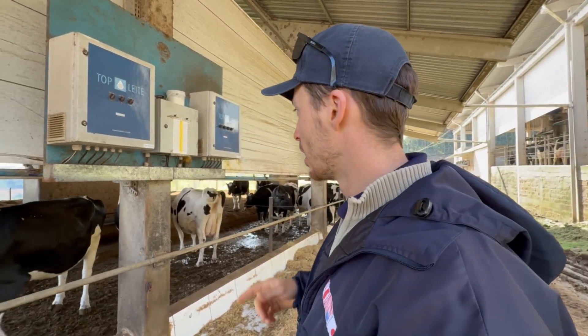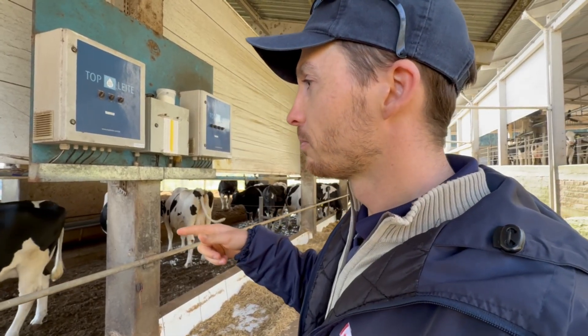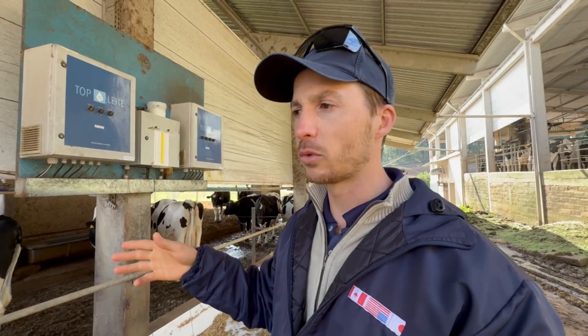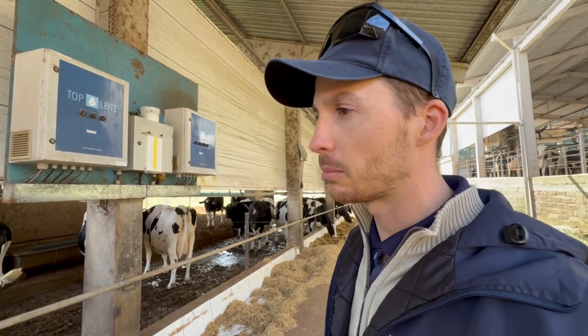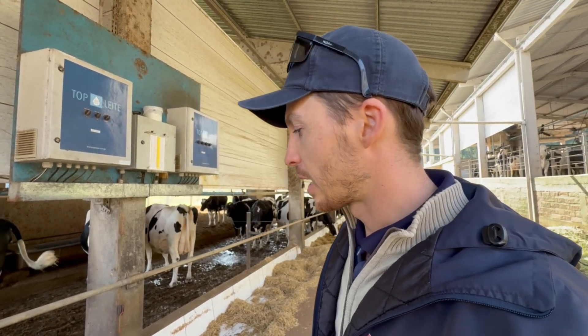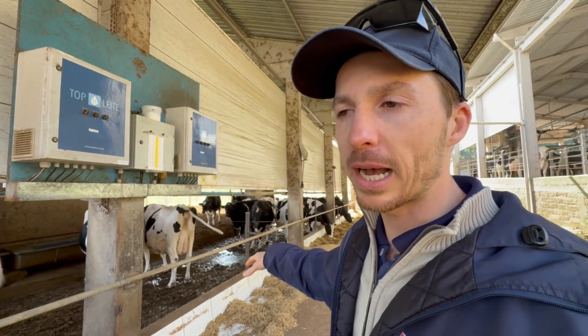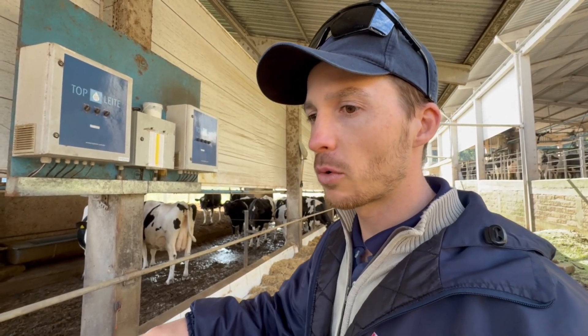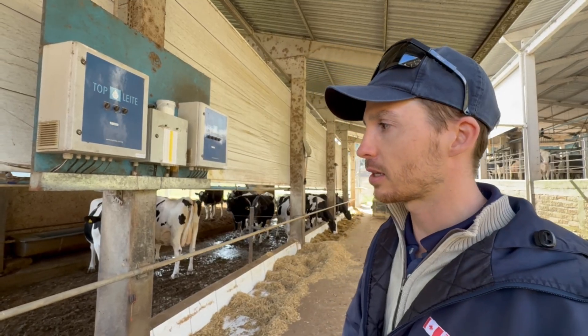During the pre-partum period, cows remain in this area for 21 to 25 days — 21 days for nulliparous and 25 days for multiparous individuals. They are continually provided with chopped wheat straw and receive an anionic diet with regular urine pH monitoring to assess diet efficacy.